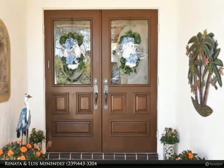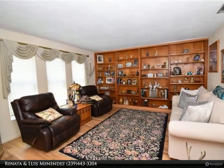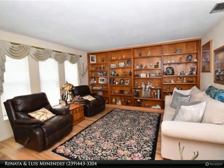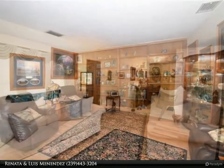Spacious floor plan with three bedrooms, three full baths, and a two-car garage with oversized circular driveway. Features a formal living room, family room, and enclosed Florida room with built-in Jenn-Air grill and hurricane impact sliding doors.